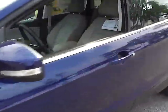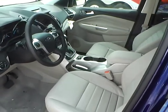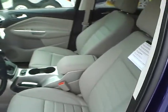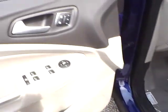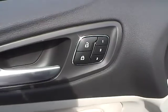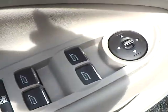Inside the vehicle, you have your front leather bucket seats with very nice stitching. You get side airbags as well. The front seat is powered and it also has memory seat. You get powered door locks, power mirrors, and power windows.